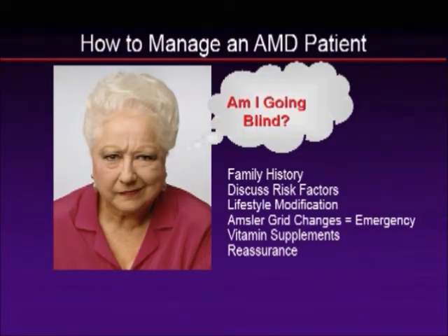Let's switch gears and talk about how to manage a macular degeneration patient. These patients are concerned — they have friends with macular degeneration who are blind, and they're concerned themselves about going blind and want to know what they can do.